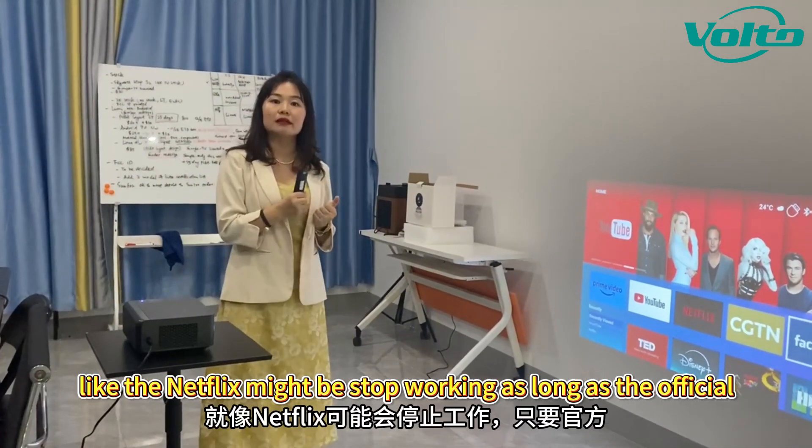So right now let's plug it in and turn on the projector. You can see that it's really bright — super bright. Such a small compact size and yet it gets such high brightness.